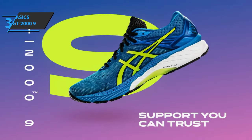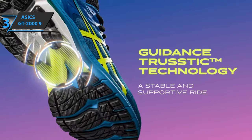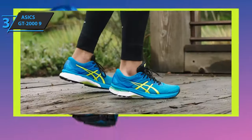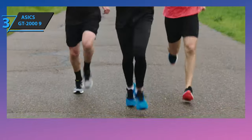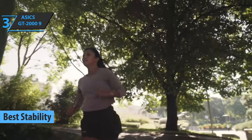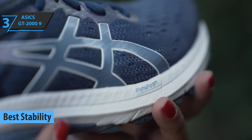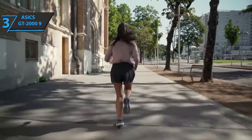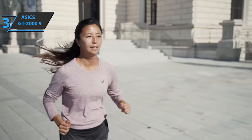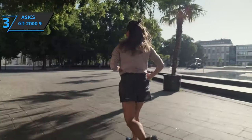If you are in pursuit of the highest possible stability while running, we have singled out the ASICS GT 2009 just for you. This product deservedly took the title of the best stability running shoes that you can find on the market in 2021. ASICS GT 2009 continues to provide the protection, stability, and support that the series is known for. This product has been designed for serious runners that seek a softer, more comfortable, and dynamic running experience.